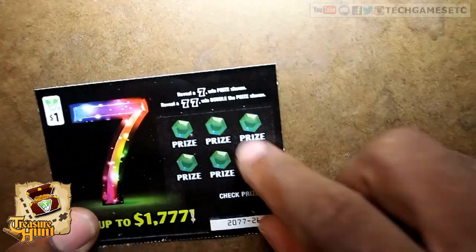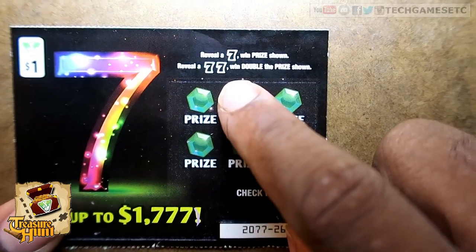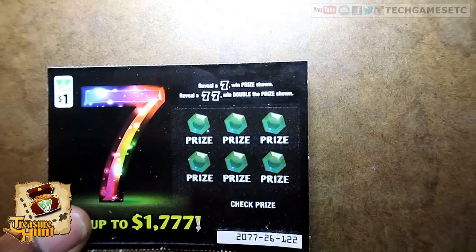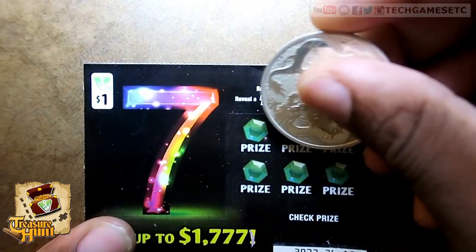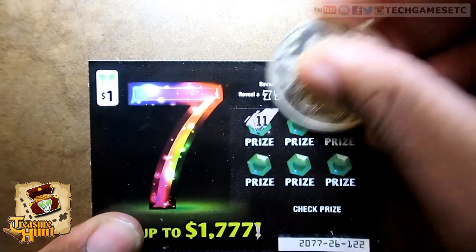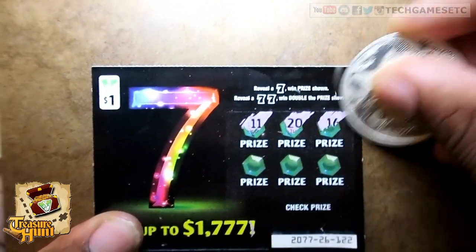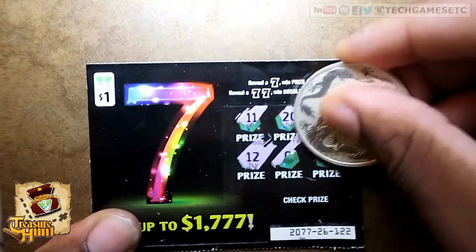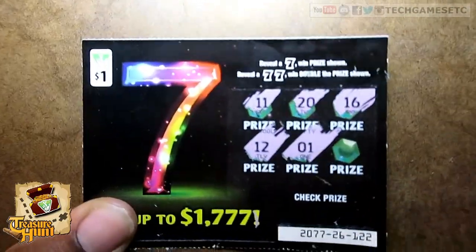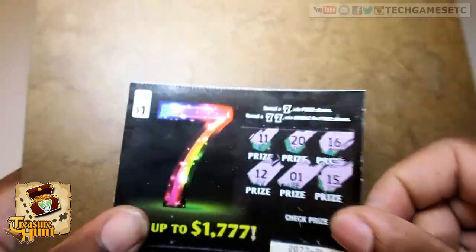So this is a simple match game. It says: reveal a seven, win the prize shown; reveal two sevens, double the prize shown. Let's see what happens. No. No. No. No. Nope. And last one — nope.